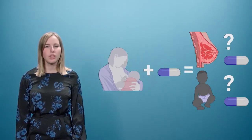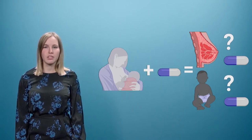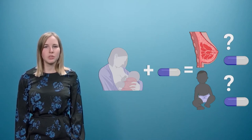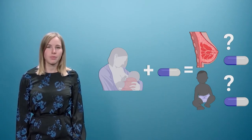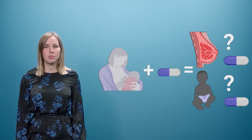Due to the lack of information, women have to choose between breastfeeding and their much-needed therapy. To overcome this problem, we need to know more about the transfer of medicines into the human breast milk and also the final exposure of the infant. Non-clinical tools and methods can help us generate this information.